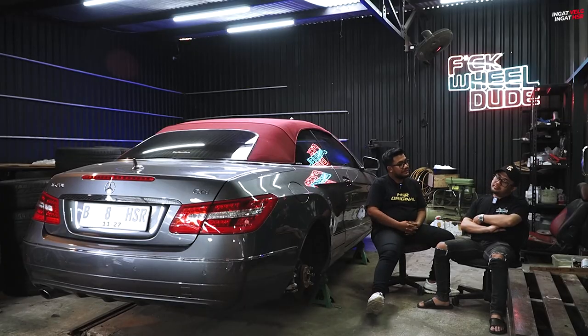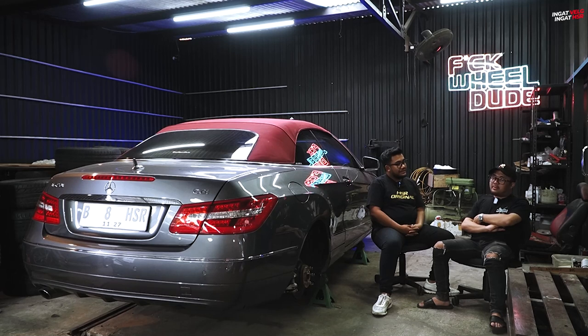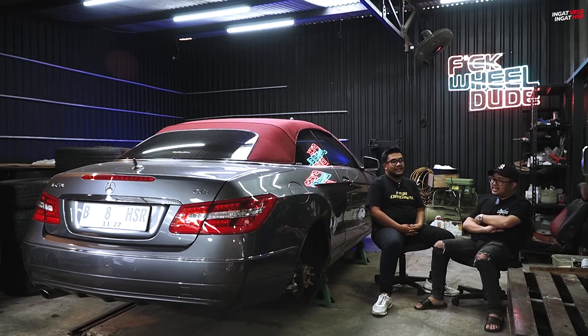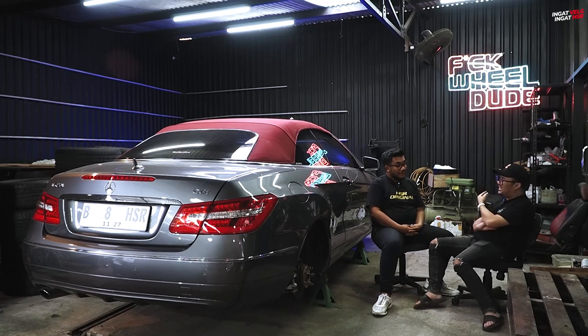Untuk pekerjaan mobil ini berapa lama kira-kira? Mungkin gue yang lama mikirin velgnya dulu, harus gendut dulu. Nanti gimana caranya, mungkin gue kontak lu ya?